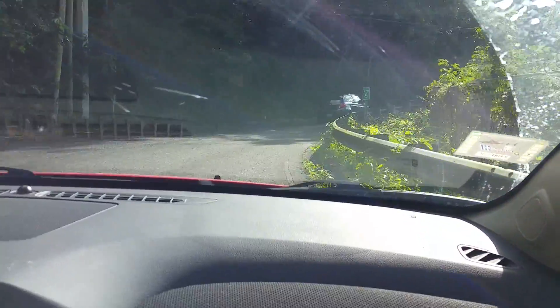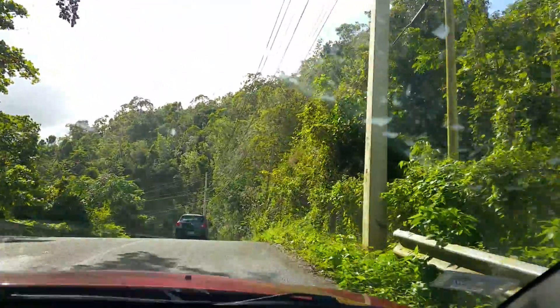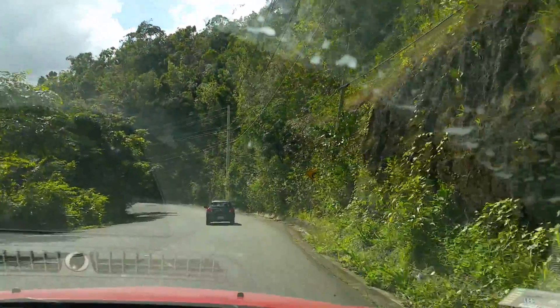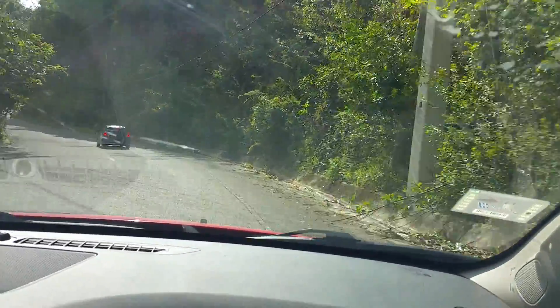On this particular road we do have some guardrails, but most of the roads have no guardrails, so if you do decide to make a trip up here, be careful and take your time. In the video it looks like we're driving a lot faster than we really are.